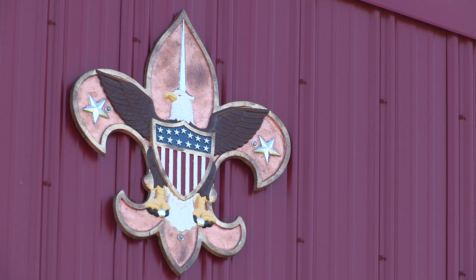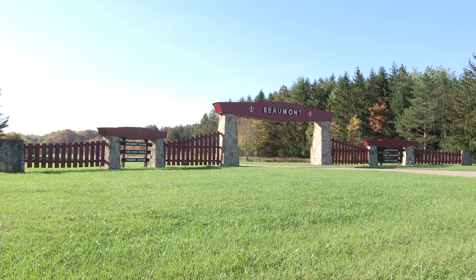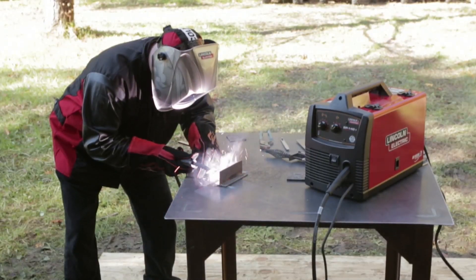There are over 400 Boy Scout camps across the country and we're hoping that we can certainly introduce welding at the camps as well as a year-round program.